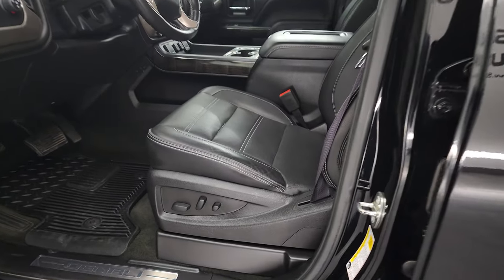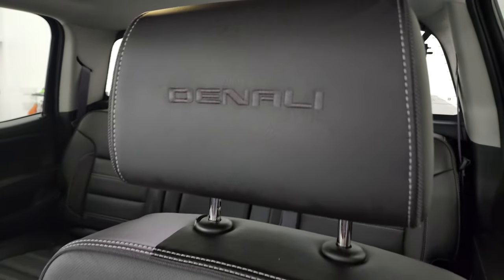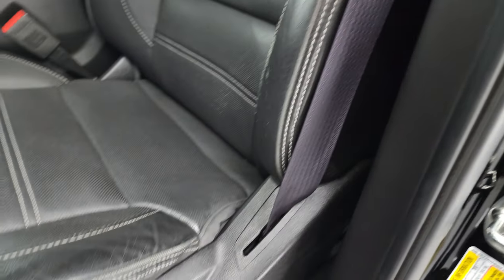Inside, the Denali package gives you the black leather interior. There are no rips or tears. It does have the Denali stitched into the headrest. The seat's in pretty nice shape — only thing I saw is just a little wear there, but nothing too bad.